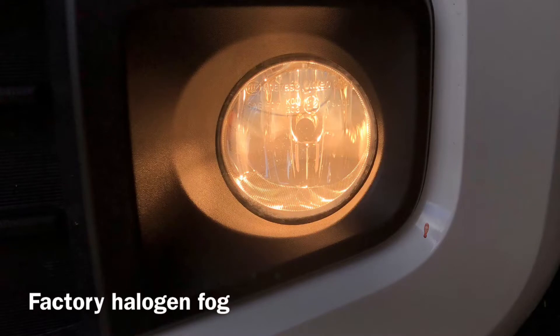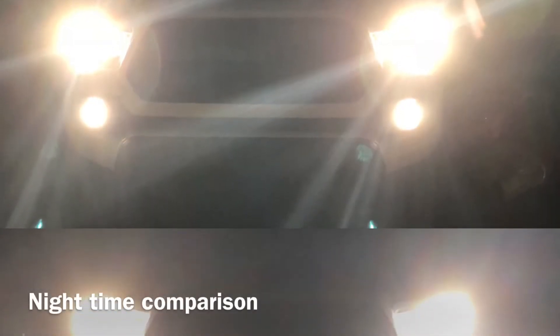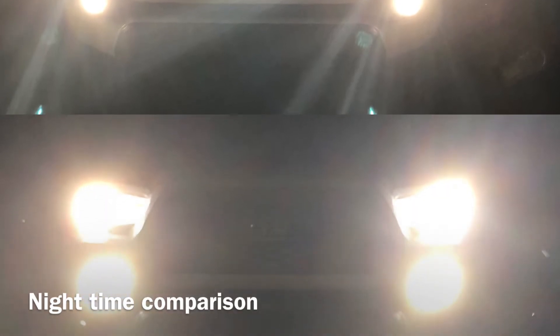Before shot of the fog light with the halogen headlight and the aftermarket LED in the fog. This is a nighttime shot — notice the glare in the first one compared to the second one. I think this will be great for oncoming traffic.